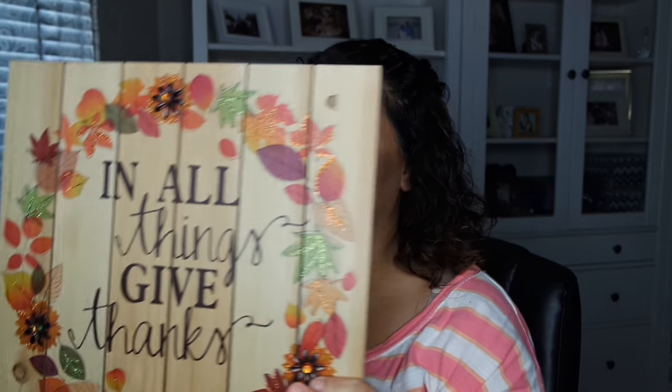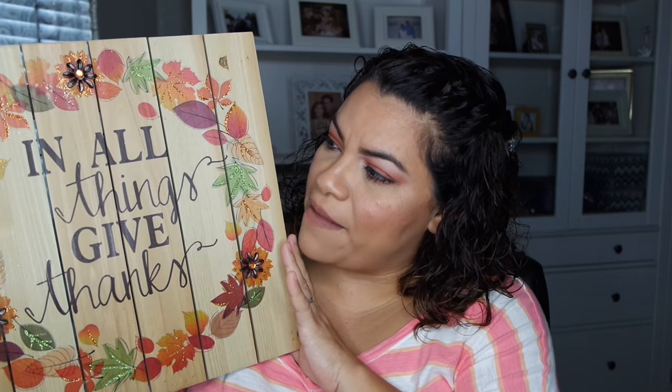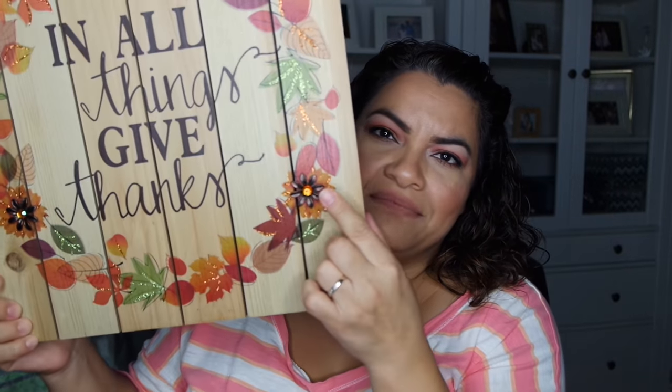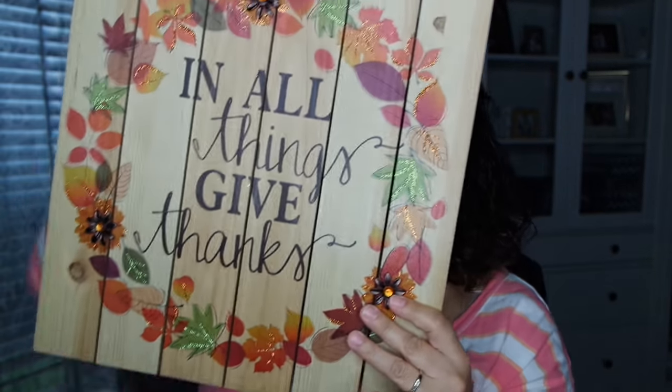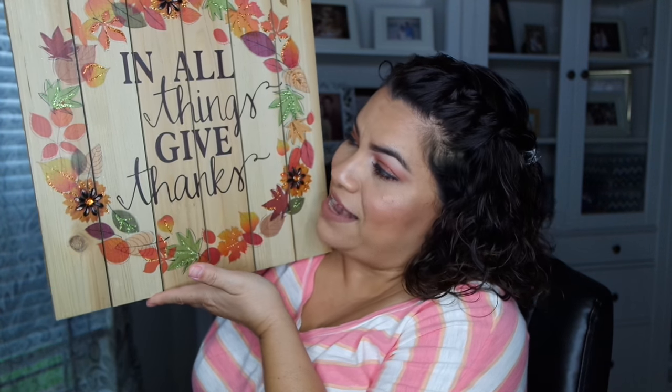I'm going to cover fall stuff first, then move into Halloween. Another fall item I got is from Hobby Lobby — it says 'And All Things Give Thanks.' This was originally $13.99 and the fall stuff was 40% off. It has glitter detailing in the veining, some gemstones, and some bronzy decorations on it. It's a really nice decoration piece — it comes where you can hang it, but I'll probably just lean it up against something.